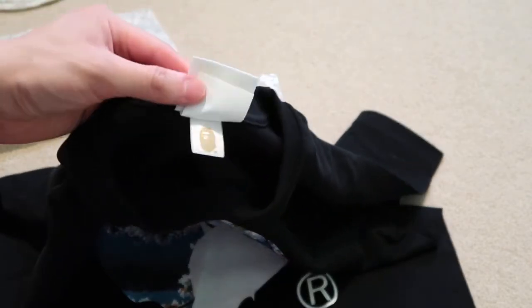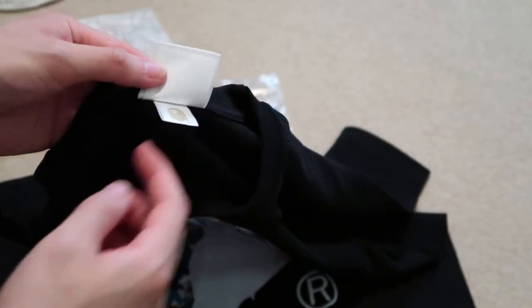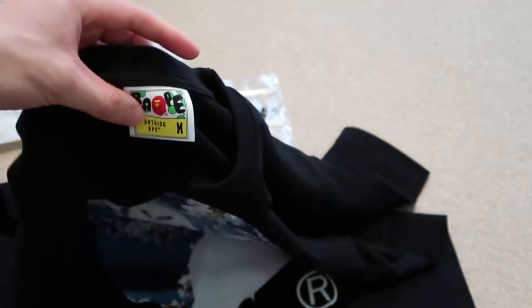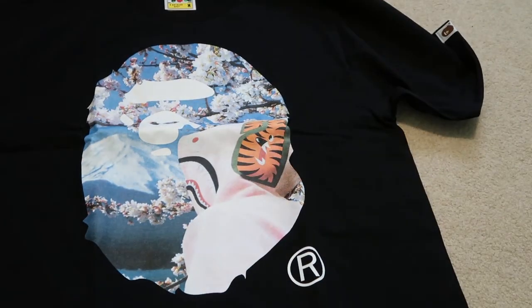You already know these are legit. No fakes out here. Newest pickup from the Japan Proxy — Sakura Ape head T. Thanks for watching. Don't forget to subscribe for more videos. See you guys in my next one. Take it easy. Peace.